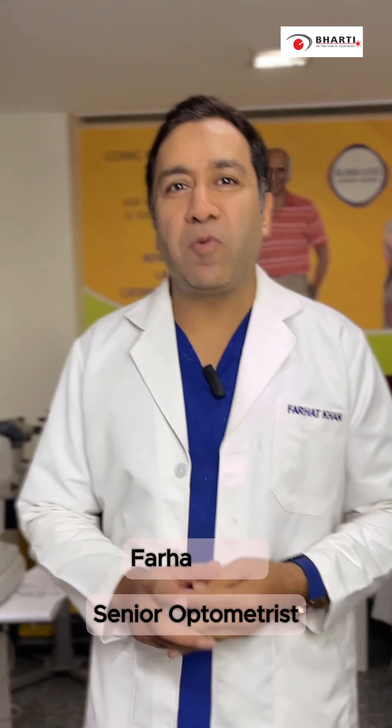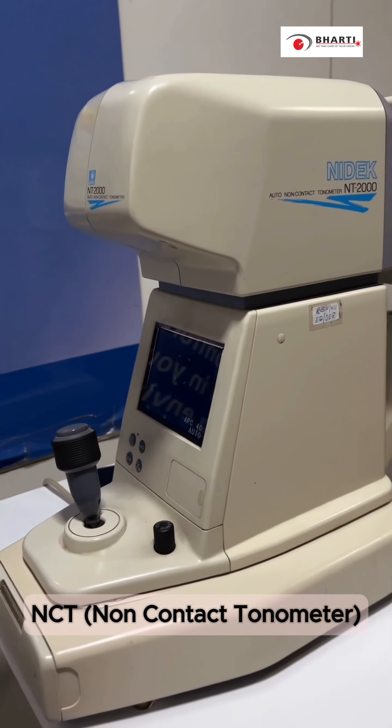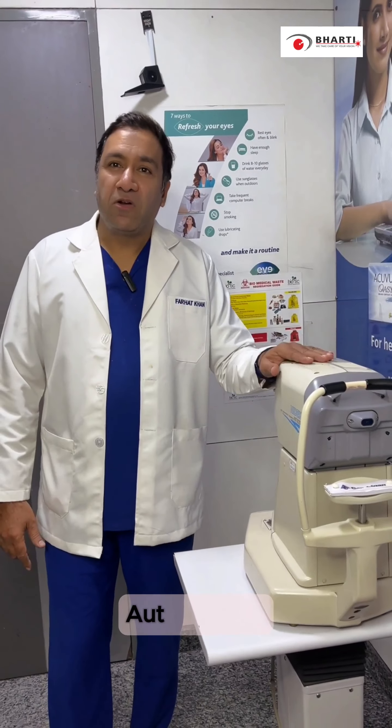Hello friends, I am senior optometrist Farad Khan from Bhartiai Hospital GK. Today I am going to tell you about a very modern, advanced machine which we call NCT — the Non-Contact Tonometer.